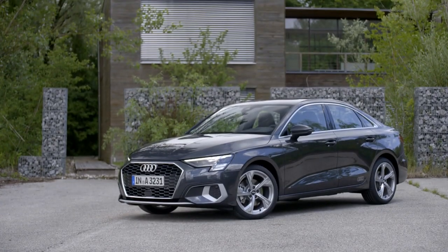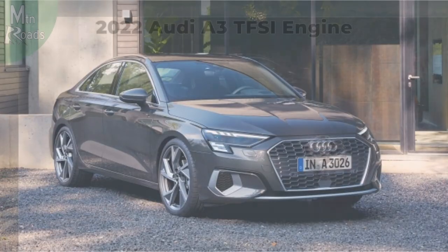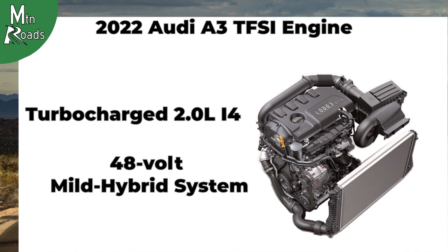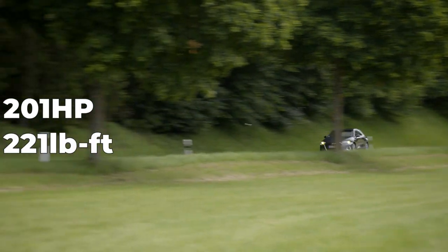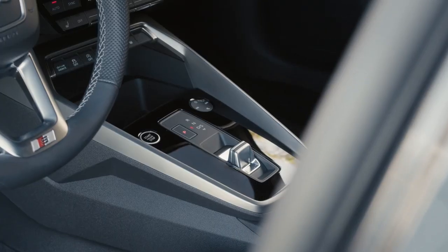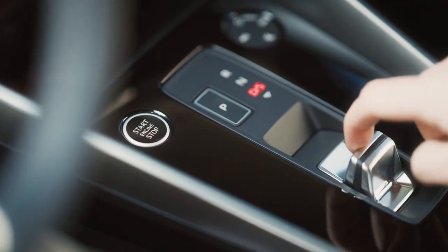The only model available for the 2022 A3 is the TFSI40, although there are a few different trims to choose from, which we will cover later. The only engine available is a turbocharged 2.0-liter inline-four that uses a 48-volt mild hybrid system. The 2022 Audi A3 makes 201 horsepower and 221 pound-feet of torque, and is electronically limited to 130 miles per hour. It is only offered with a 7-speed S-Tronic dual-clutch automatic transmission.